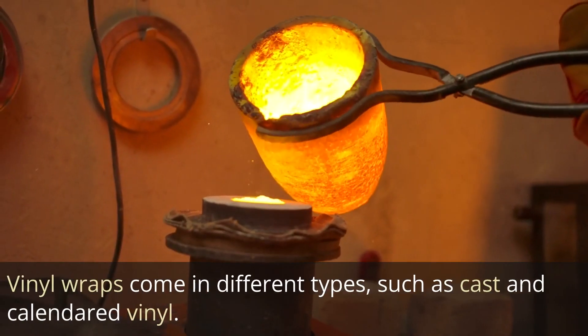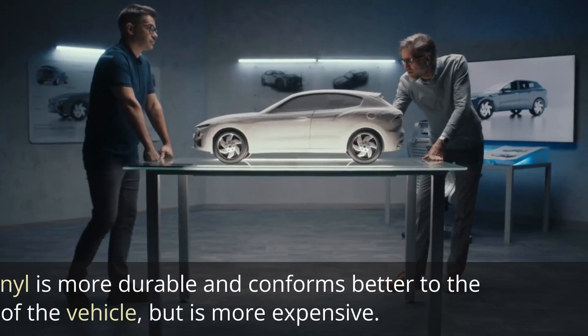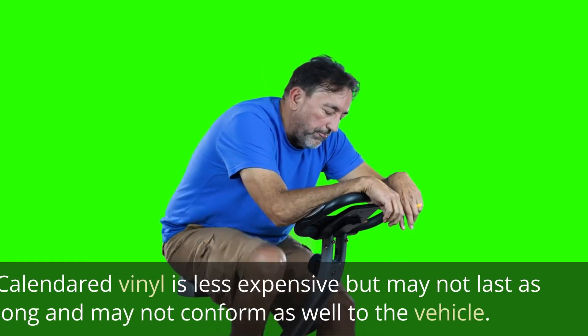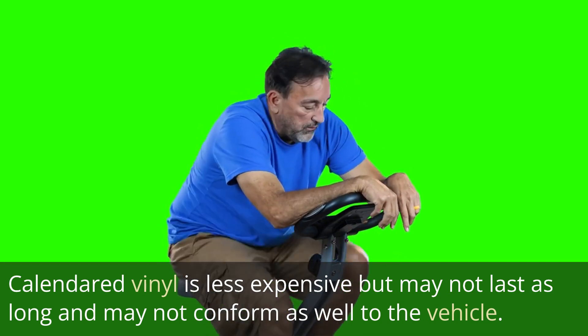Material. Vinyl wraps come in different types, such as cast and calendared vinyl. Cast vinyl is more durable and conforms better to the shape of the vehicle, but is more expensive. Calendared vinyl is less expensive but may not last as long and may not conform as well to the vehicle.